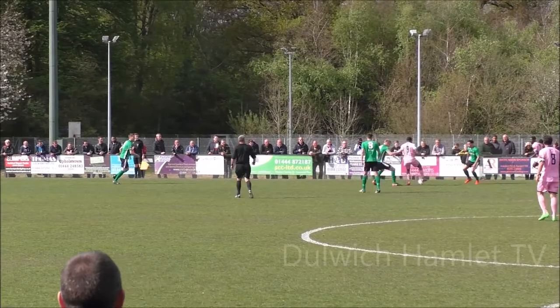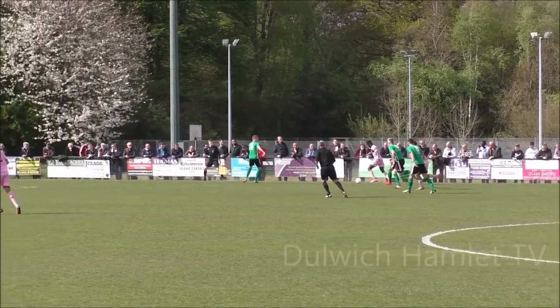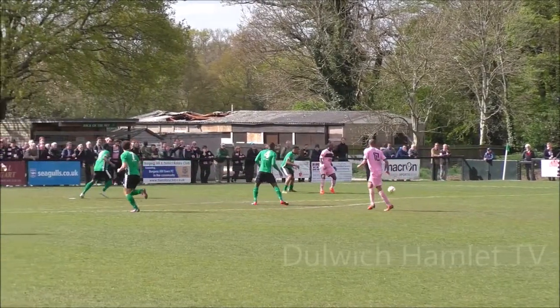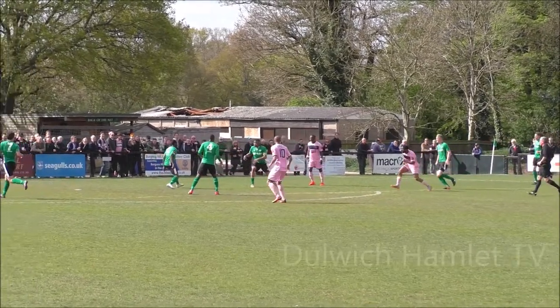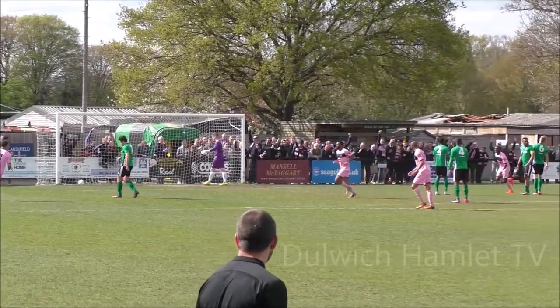Tomlin helped create that lovely little pass to Clunis on the far side. He found Sikadja inside the penalty area, who laid it off for Tomlin, and he just stroked it into the far corner — guided it past James Short. Pinpoint accuracy from Gavin Tomlin for his 18th goal for the club. Dulwich's top scorer gives them the lead, 1-0.